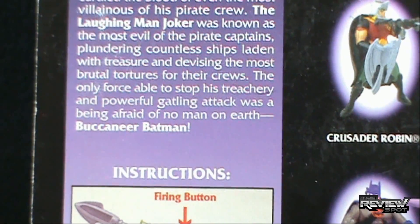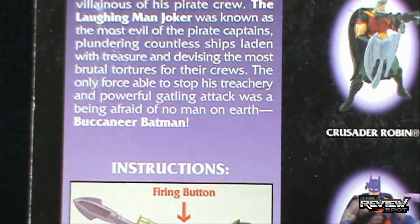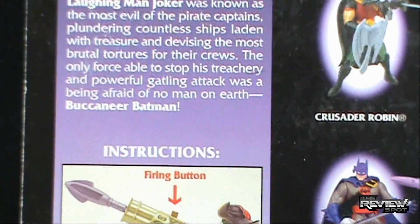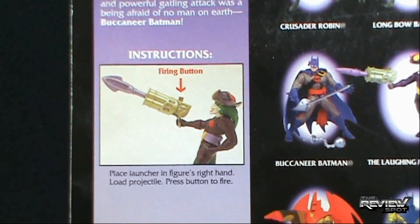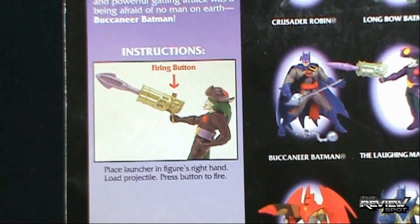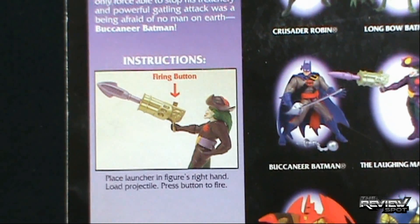The only force able to stop his treachery and powerful Gatling attack was a being afraid of no man on earth — Buccaneer Batman. I guess it sounds better when I zoomed in. Also, speaking of zooming in, all the very uncrucial instructions for firing the gun — I think I should be able to figure it out.